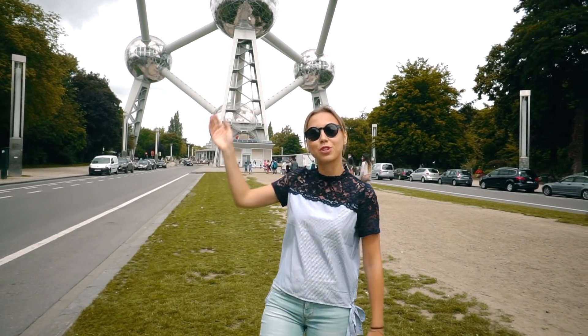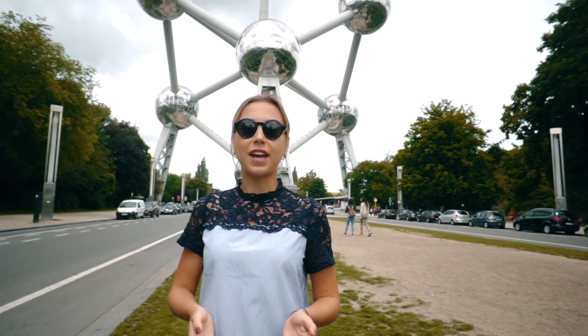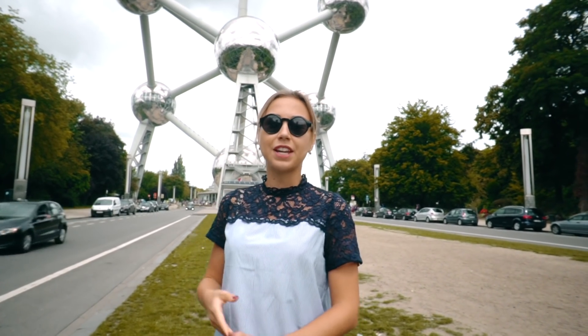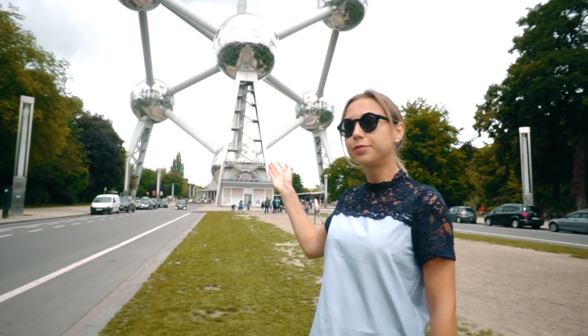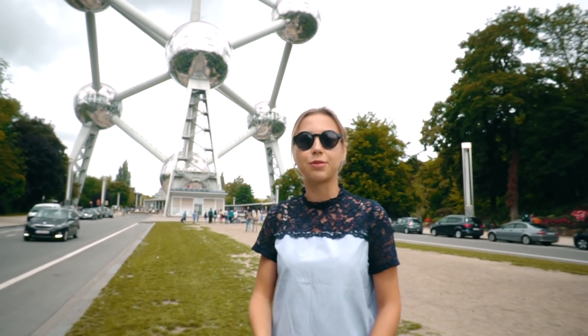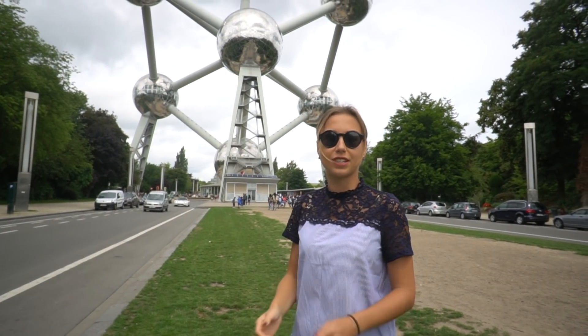Behind me is one of the most popular structures in the center of Brussels. It's called the Atomium. It was built for Expo 58, the same way the Eiffel Tower was built in Paris. It represents a crystal iron modified around 160 billion times. There are several spheres connected by tubes with elevators and lifts inside.